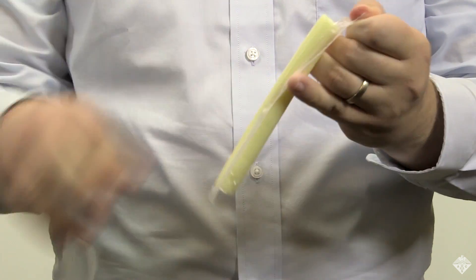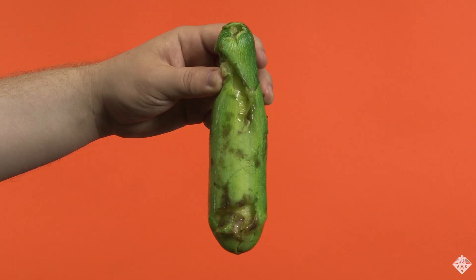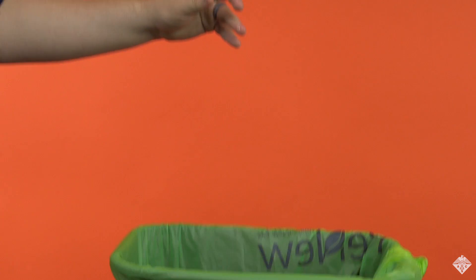At the grocery store, most foods come wrapped in plastic packaging. Not only does this create a lot of waste, but thin plastic films are not great at preventing spoilage.